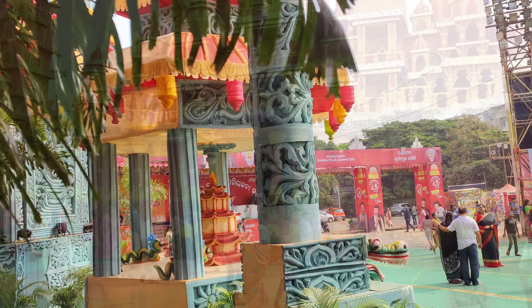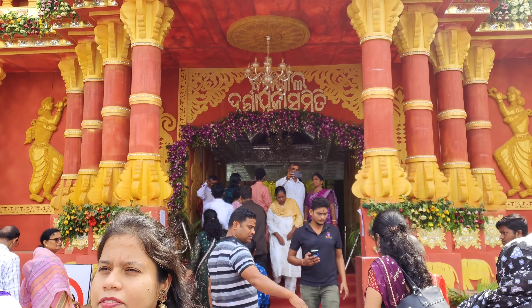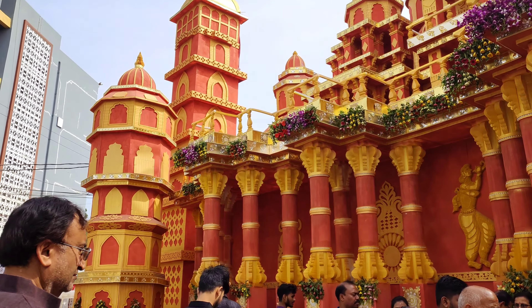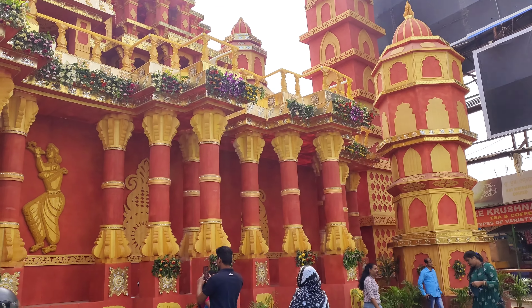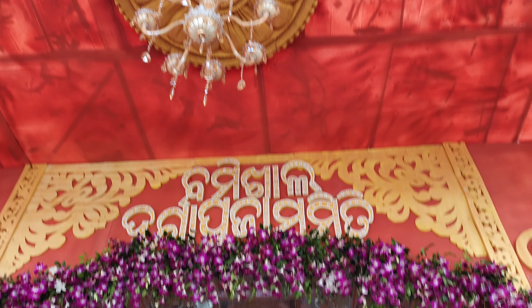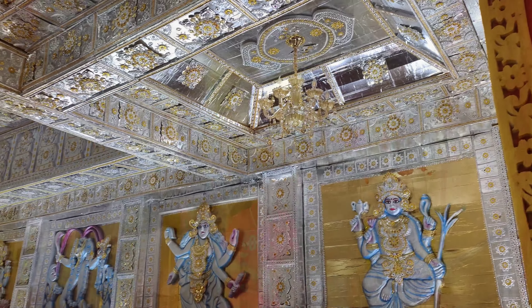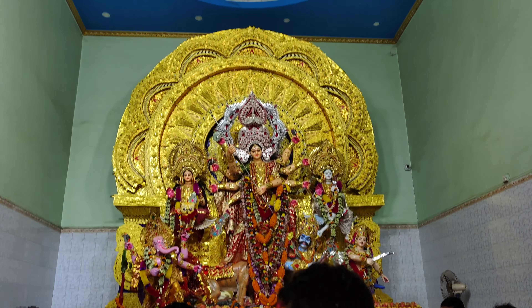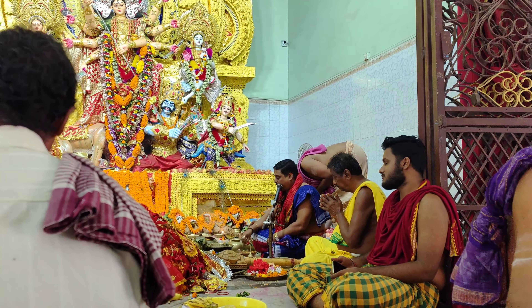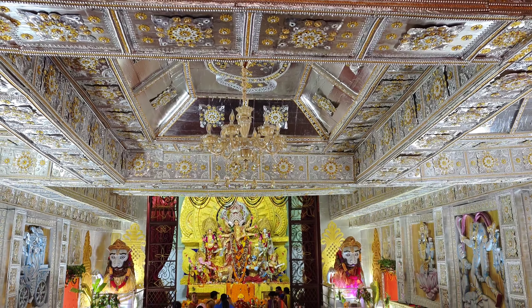Next, we are going to Bommikhal. This pandal at Bommikhal has been copied from Hastinapur — it's a replica. The color combination is very beautiful; I really like it. Let's go inside. As you go inside, work is still ongoing. In the middle, a white flower is visible. Now look at the ceiling — it looks beautiful. We have done a good visit here, so let's go to the next pandal.